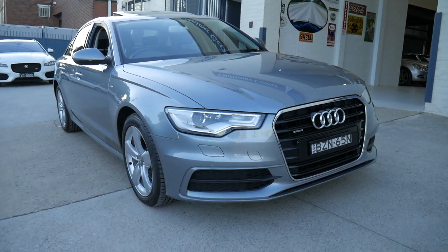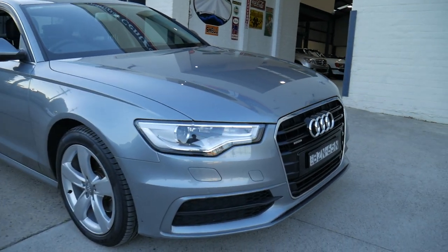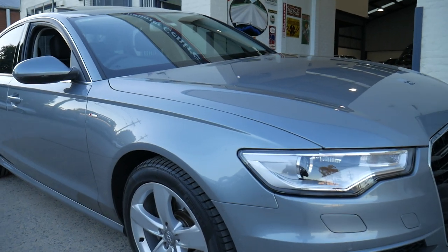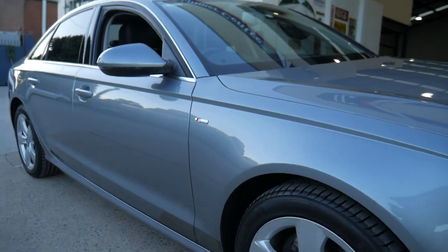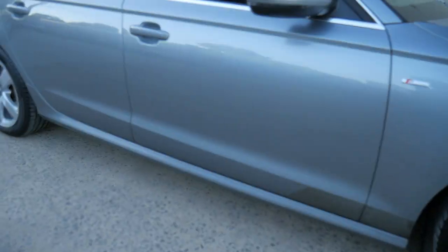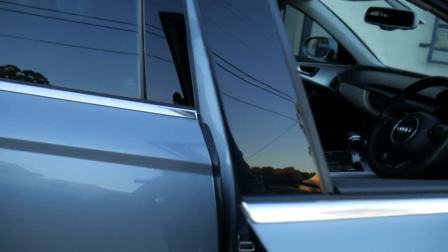G'day ladies and gentlemen, it's my great pleasure to offer you this beautiful 2011 update series Audi Quattro. It's the A6 series and in 2011 they came out with this newest style car. This is called the 2.8 litre S-Line Quattro that has travelled just 61,000 kilometres from new and it has features...